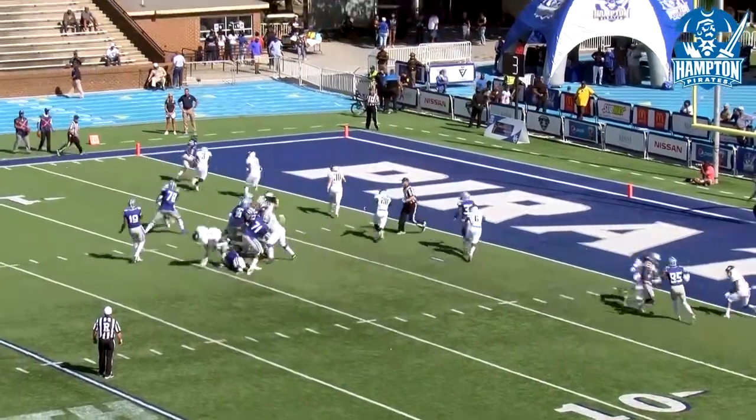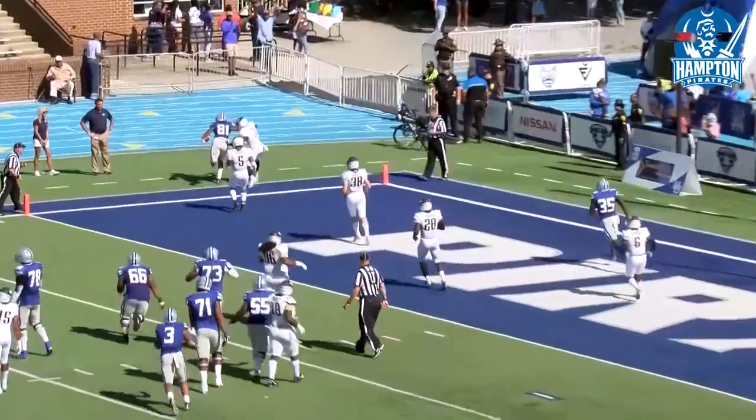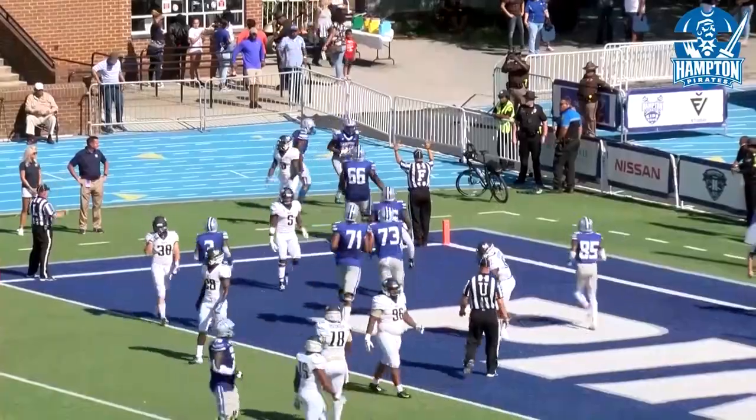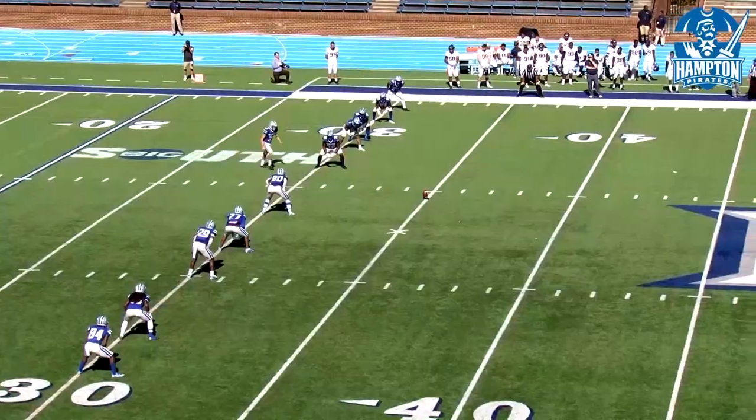Some strong offense — fade route has the receiver. Touchdown for the Pirates! That was number 81, Bonds on the reception. The freshman with the touchdown pass.